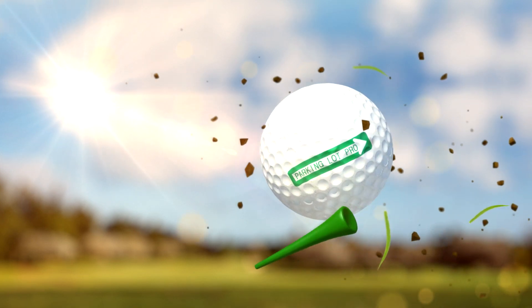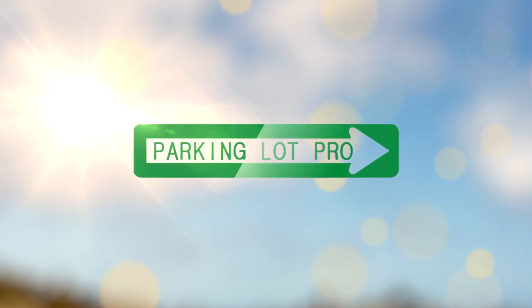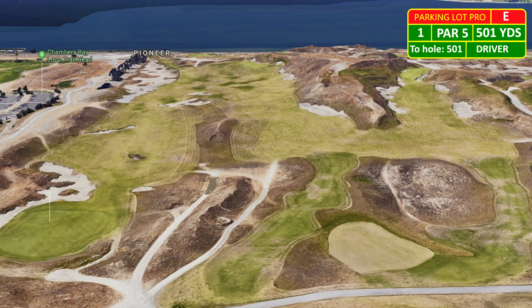All right, we are in Seattle. Robert Ben Jones Design, Chambers Bay, home of the 2015 U.S. Open.